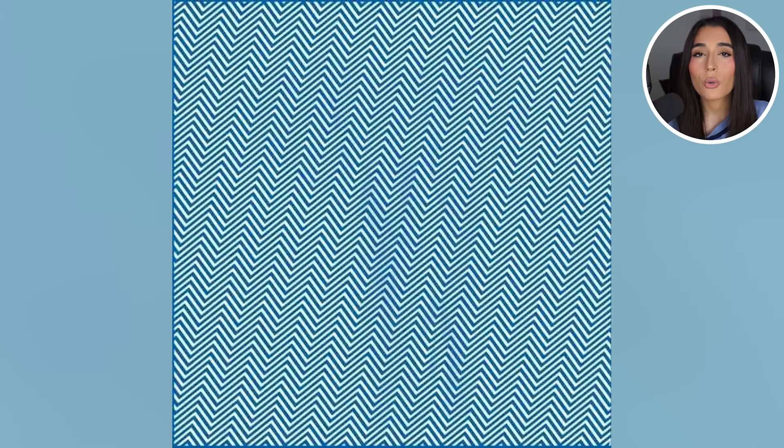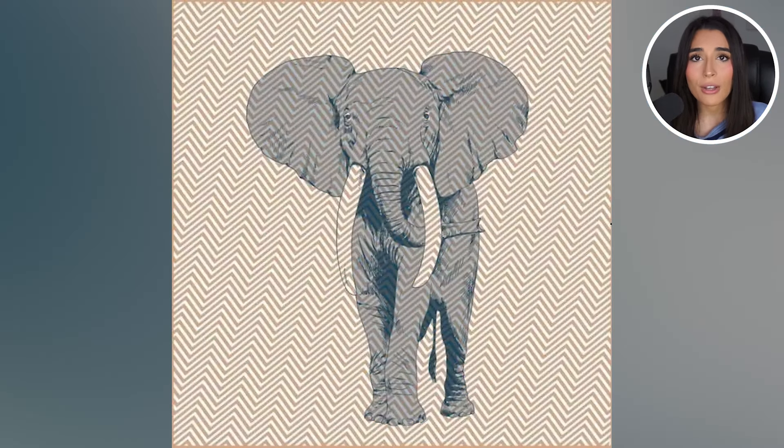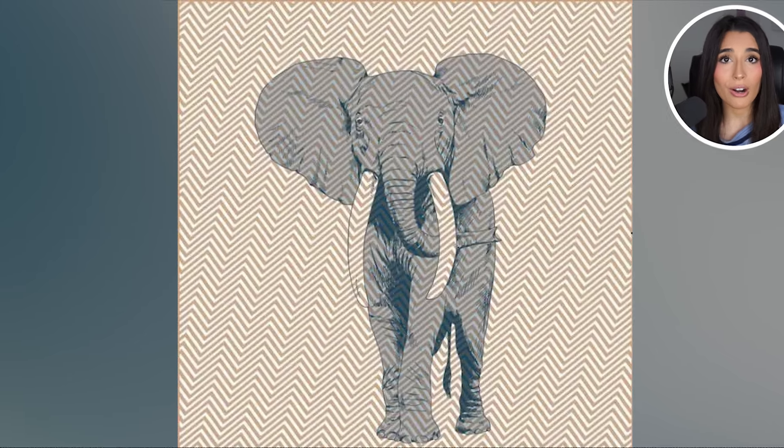Here you guys have some blue and white squiggly lines, but there's actually a hidden animal within this image. Can you spot what the animal is? Comment down below what the animal is so I know if you got it correct. The animal hidden in this image was actually an elephant. Were you able to spot this or was it too hard?